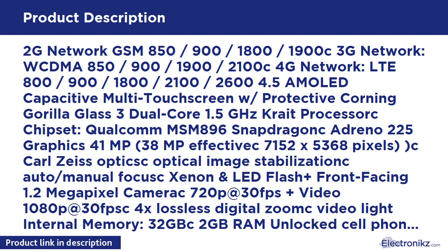2G Network: GSM 850/900/1800/1900. 3G Network: HSPA. 4G Network: LTE 800/900/1800/2100/2600. 4.5-inch capacitive multi-touch screen with protective Corning Gorilla Glass 3.